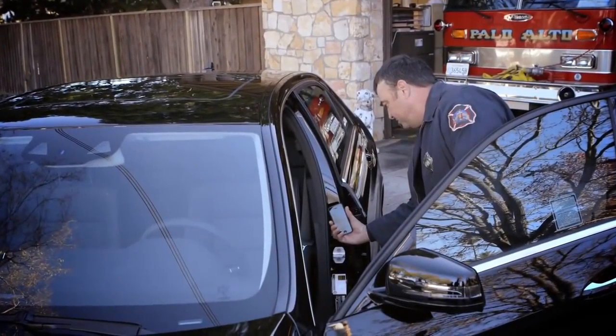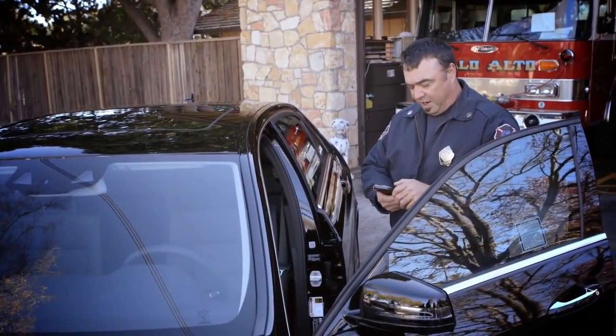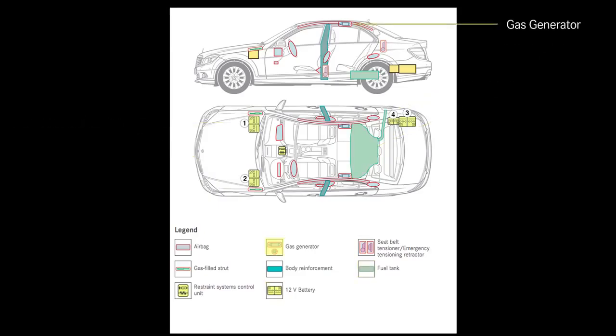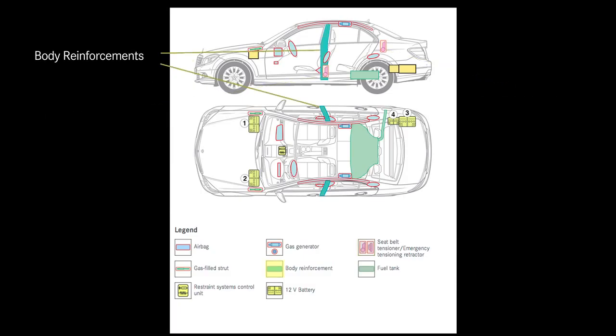Once you scan it, it comes up with a photo of the vehicle and a diagram showing all the safety options: the onboard electrical system, the battery, the gasoline, gas generator, seat belt locations, active engine hood, seat belt tensioners, where the body reinforcements are — all essential and very important.